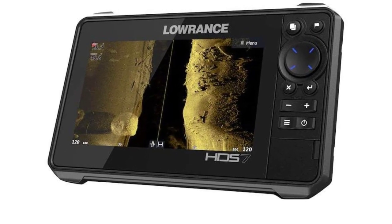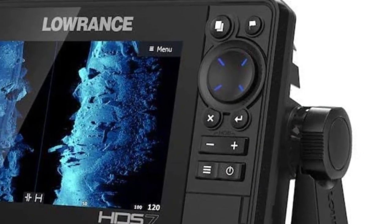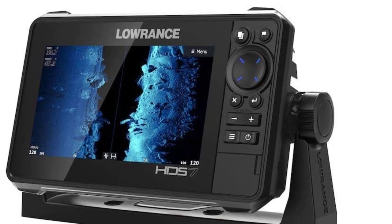It even syncs with your smartphone via the HDS Live tech, displaying a pop-up notice when you receive calls or texts — a function you can easily disable by turning off your phone.